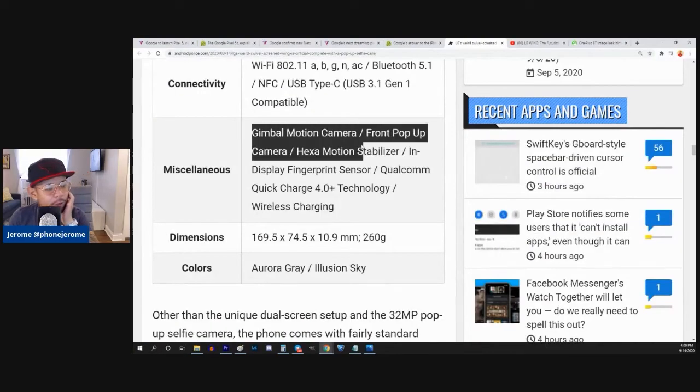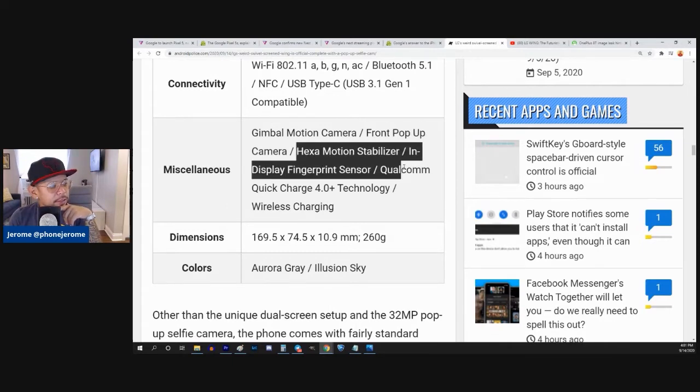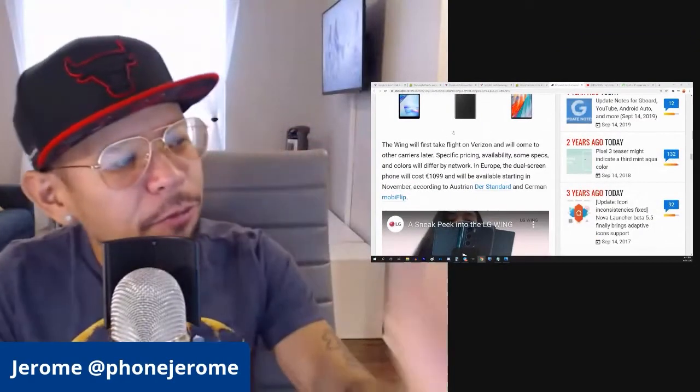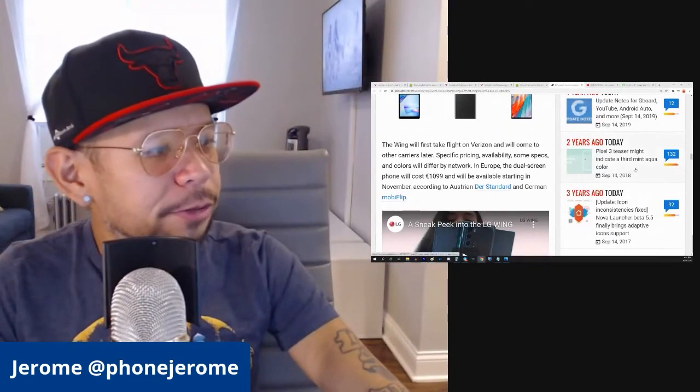They're calling it a gimbal motion camera — I really don't know how well that's going to work though. There's a front pop-up camera, which I love. There's also whatever this Hexa motion stabilizer is and an in-display fingerprint sensor. The Wing will first launch on Verizon and will come to other carriers later.